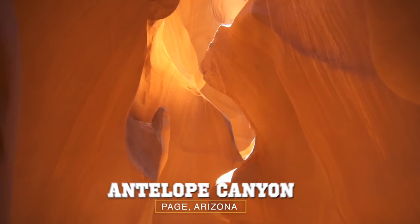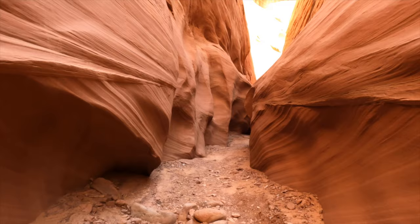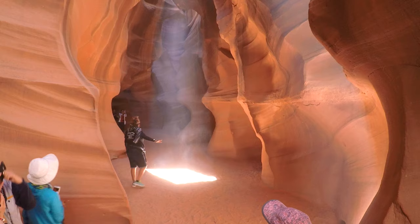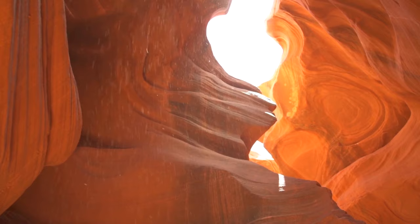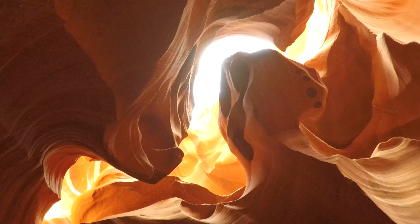Antelope Canyon is a place of magic and wonderment. The narrow walls and winding paths mesmerize the visitor as sunlight flickers through the cracks above and dances on the curvy walls. The smooth sandstone provides a canvas for the light to illuminate the vibrant palette of earth-tone colors.